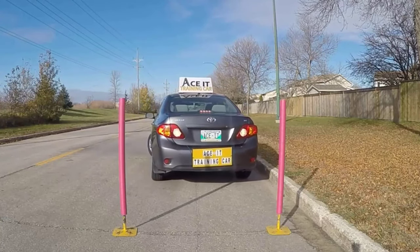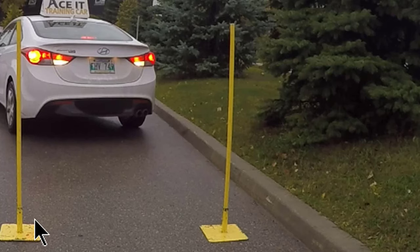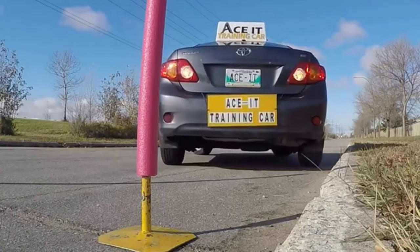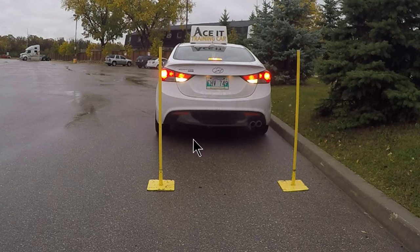What you're looking for when backing up is when you notice the back tire is about a foot away — 10 to 12 inches — from the curb. That's when you turn the steering completely to the left side and back up more. This is a perfect distance: the back tire of the car is about 10 or 12 inches from the curb. Crank the wheel all the way to the left, back up more, and check your mirror to make sure you're not going too close to the curb or to the car behind you.